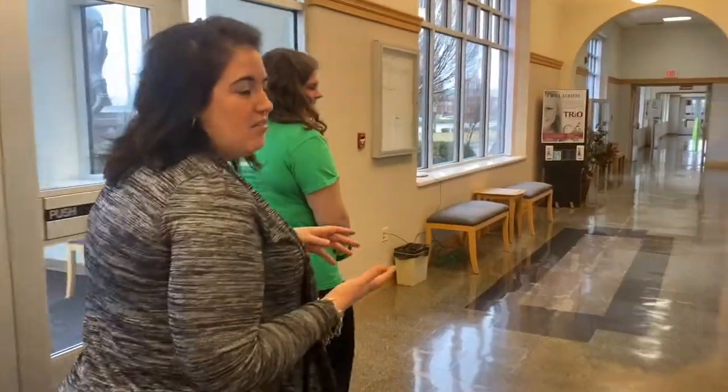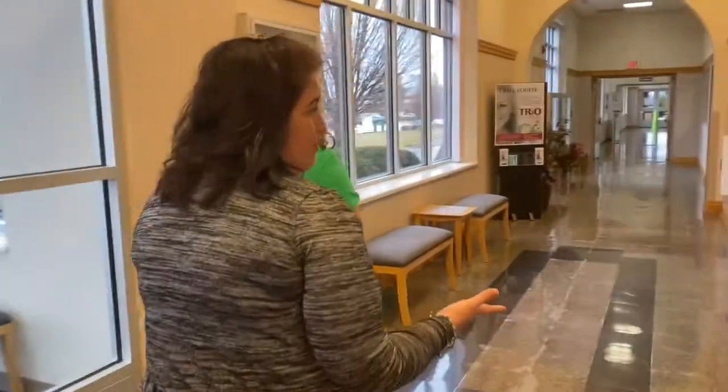John Wood has about 1,900 students on campus. It doesn't necessarily feel that way because that includes our online students. And what are you studying, Amelia?